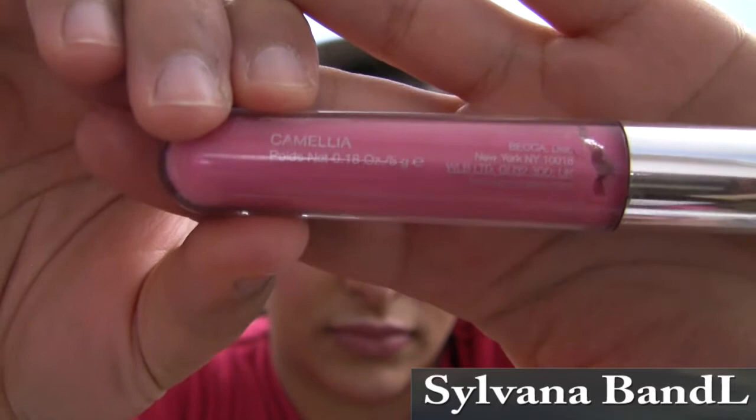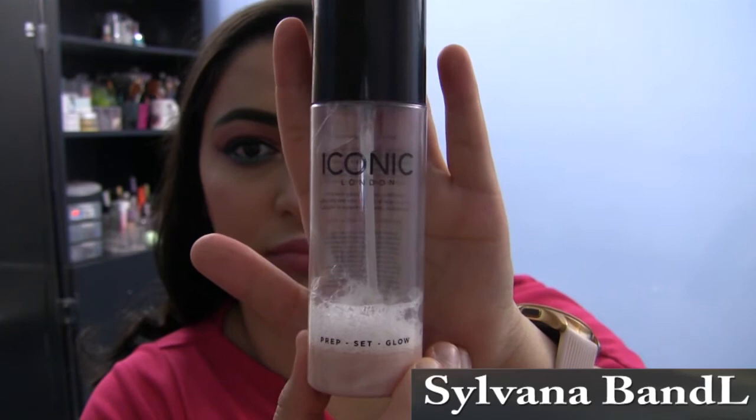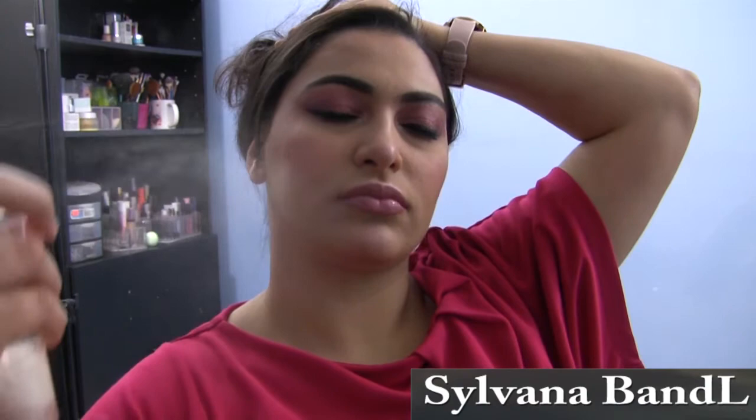I also added the Becca Lip Gloss Brilliant Libre — I'm probably mispronouncing that — in the shade Camellia, to add a little more shimmer to the lips and brighten it up. To set all these products on my face and prolong them, I use the Iconic London Setting Spray. I like it because it has gold shimmers which brighten up the face, and then I like to air dry it.